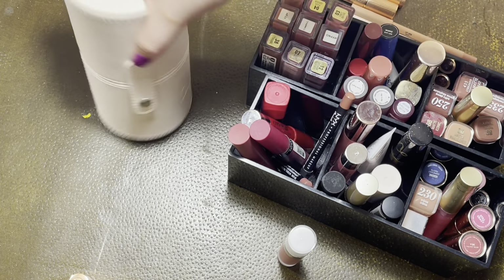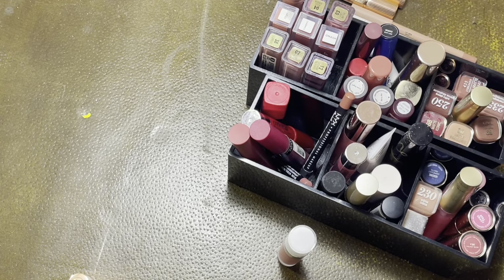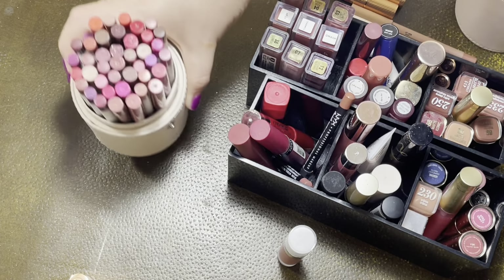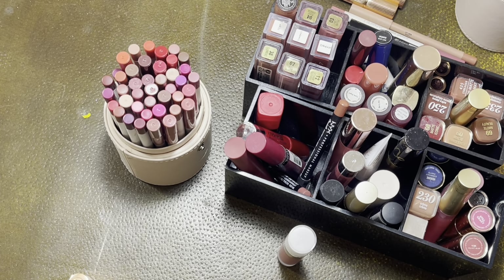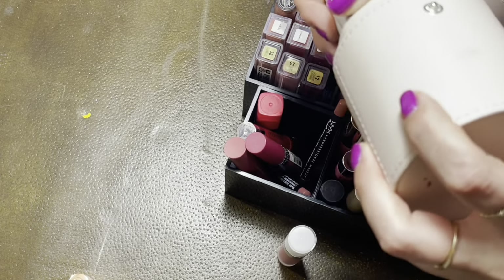Let's get started. Two things while I start going through this: one, I cannot find my headphones, which is how I make sure the sound quality isn't completely atrocious. I don't know where they are, so apologies in advance if the sound is not that great. And the other thing is — I lied — I cannot find my makeup inventory. So I'll just sort of count and we'll do before and afters, but let's go ahead and get started.